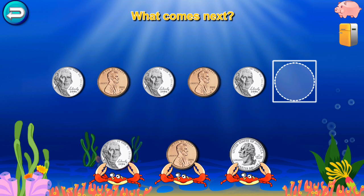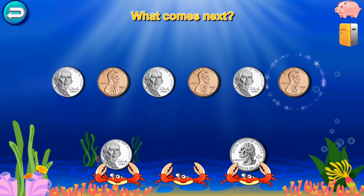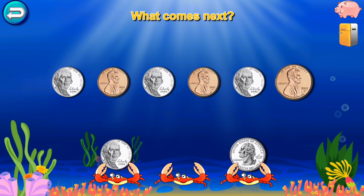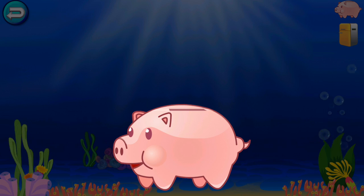What comes next? Nickel, penny, nickel, penny, nickel, penny. You did it! You get a quarter!